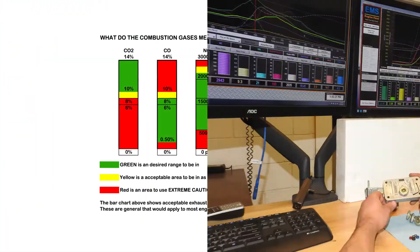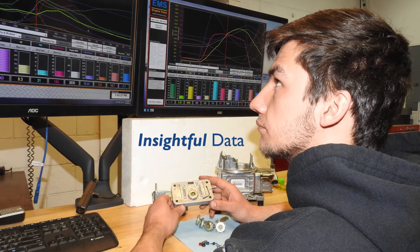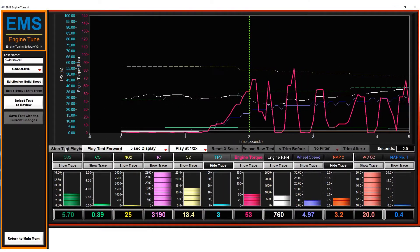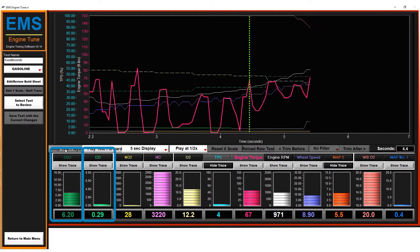The EMS software offers insightful data over all of the driving cycles, not just wide open throttle. The DNA of combustion consists of CO2, which is combustion efficiency, and CO, which is the fuel rich or lean indicator.